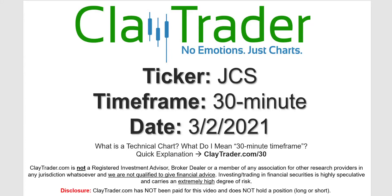Hey, it's Clay, and this will be a video chart on ticker symbol JCS. We will take a look at the 30-minute timeframe. Not sure what I mean by 30-minute — I do offer an explanation video at that link.